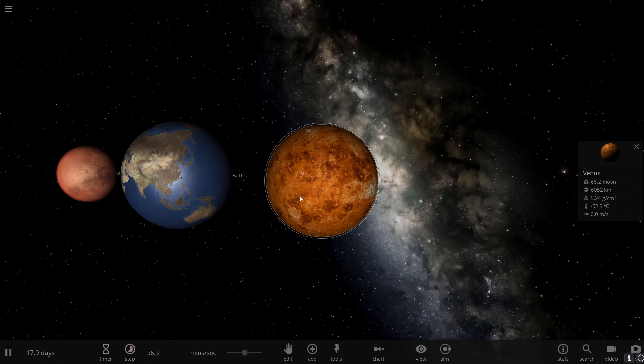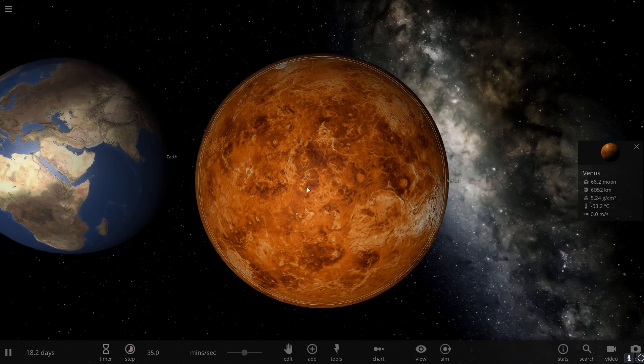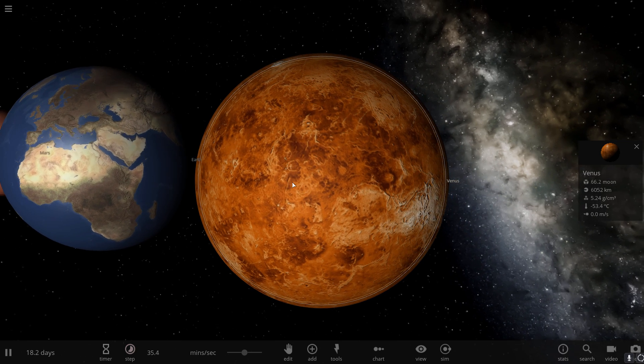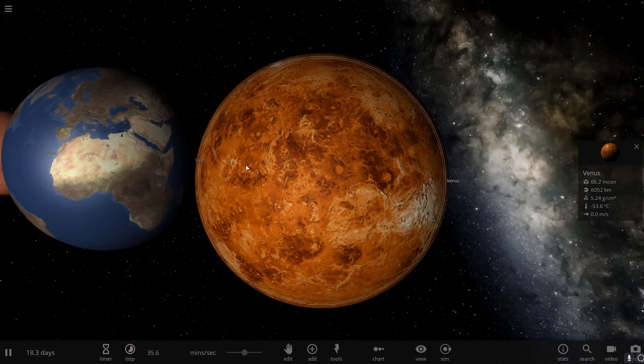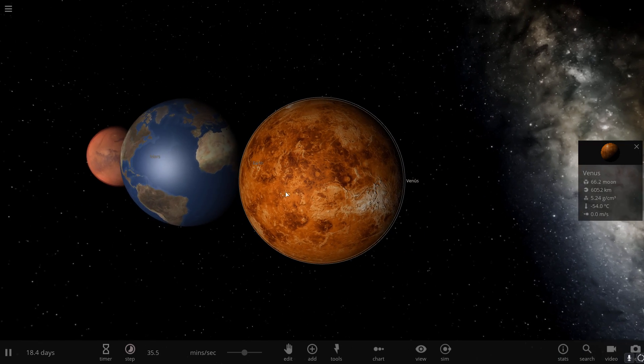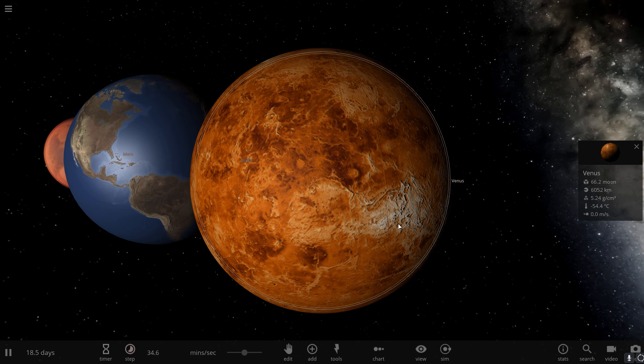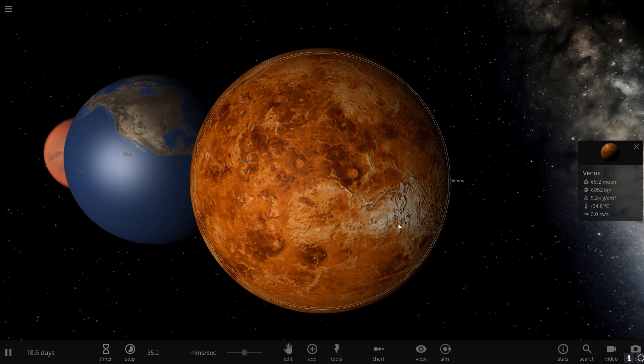If Mars had a completely stagnant shell where nothing moves, and Earth had completely active plate tectonics where everything moves, Venus is somewhere in the middle — things move, just not the way we see on Earth. We're not entirely sure what exactly is happening on Venus, but we know there's definitely some sort of tectonic activity going on. It's very possible this is something that occurs on other exoplanets that we may need to investigate in more detail.